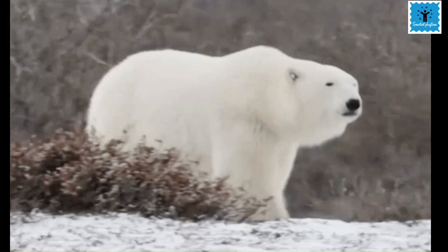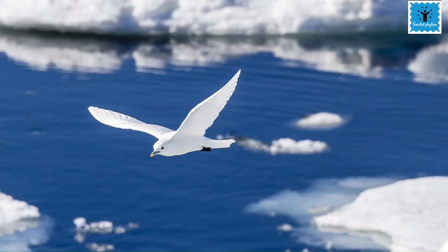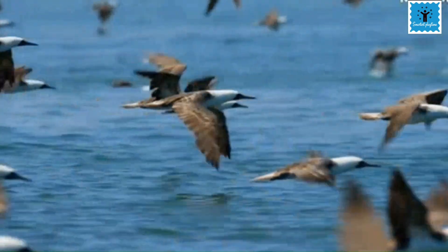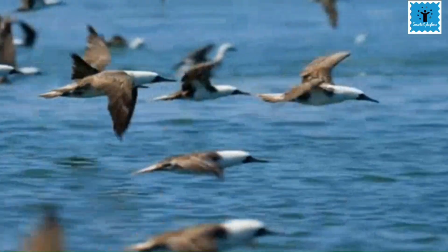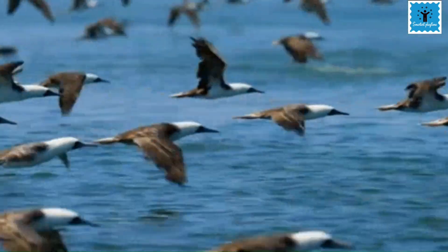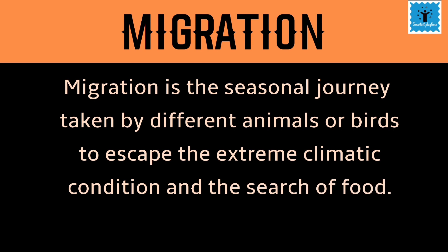There are many animals in the polar region that can survive extreme cold, but birds must remain warm to survive, so they migrate to other warmer places when winter sets in and come back when winter is over. This is called migration. Migration is a seasonal journey taken by different animals or birds to escape extreme climatic conditions or in search of food.